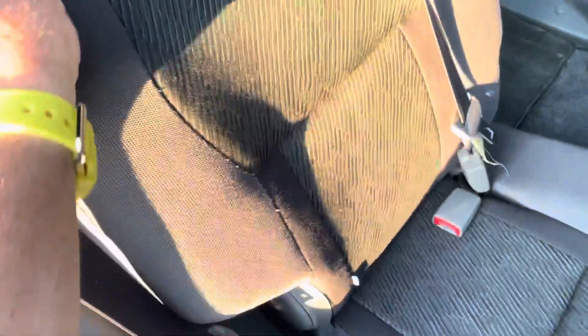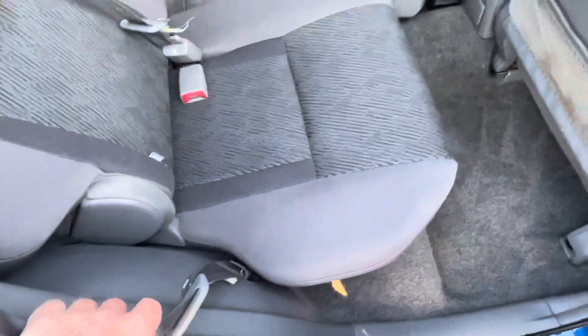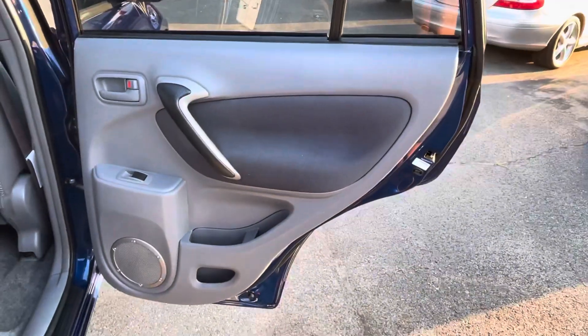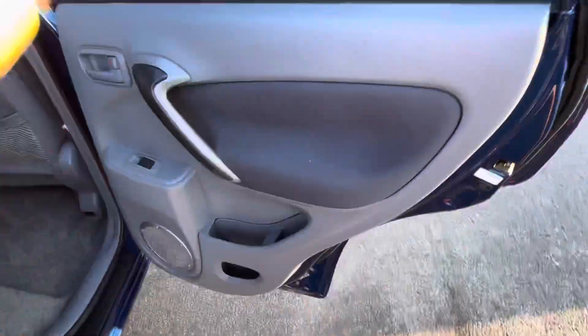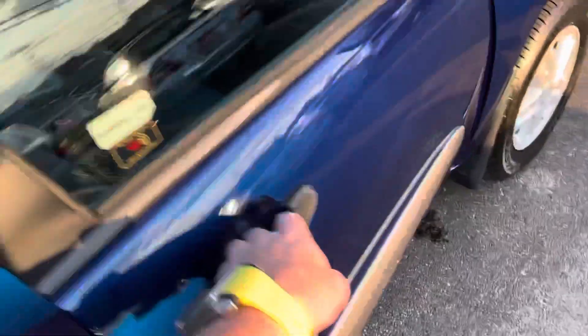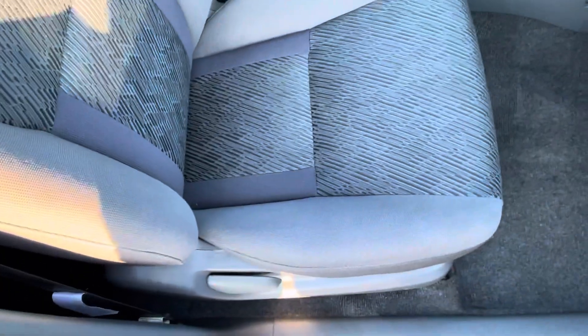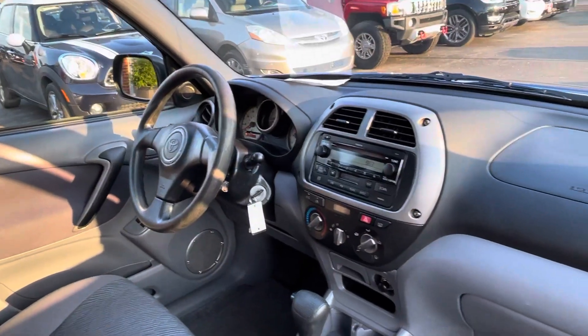The seat will also recline to make it more comfortable for someone on a longer journey. A piece of cracker fell out of the seat when I tumbled it forward — might have had children. This was very clean when we got it; we didn't have to really clean it very much. Very nice all the way around — just a nice small SUV at a nice price.